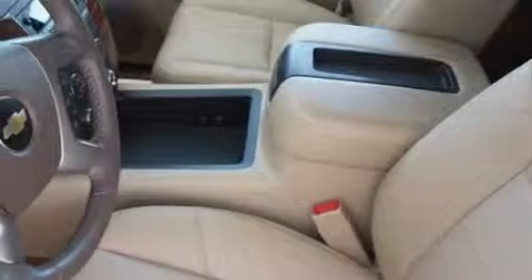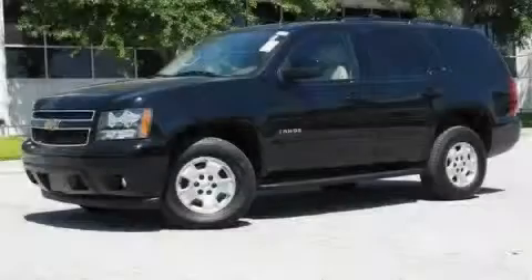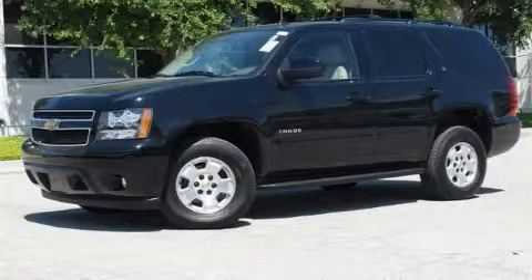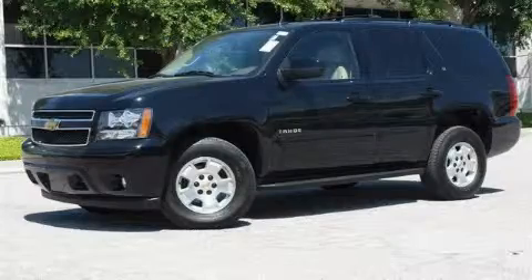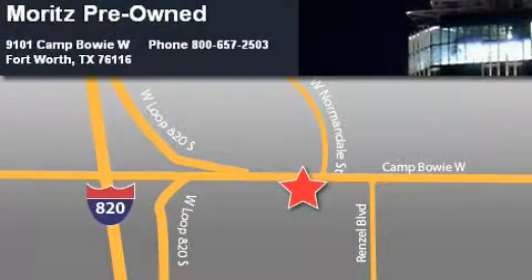This vehicle has fewer than 11,000 miles on the odometer. Call or visit us right now and arrange your test drive today. Moritz Chevrolet Chrysler Jeep Dodge is located at 9101 Camp Bowie in Fort Worth. Our goal is to exceed all of your expectations to ensure that you'll return for future visits.